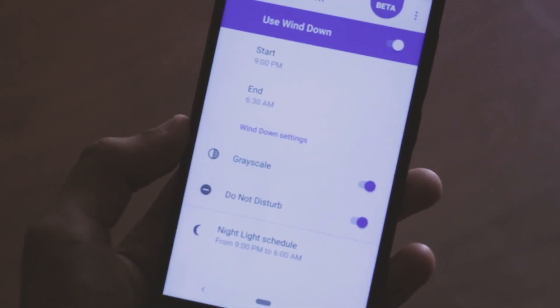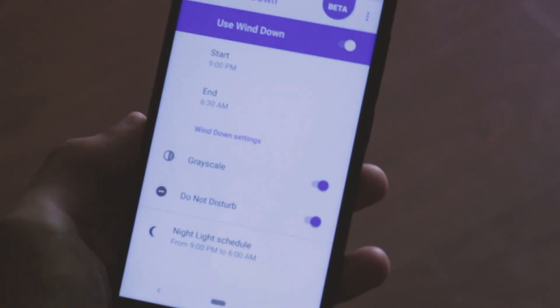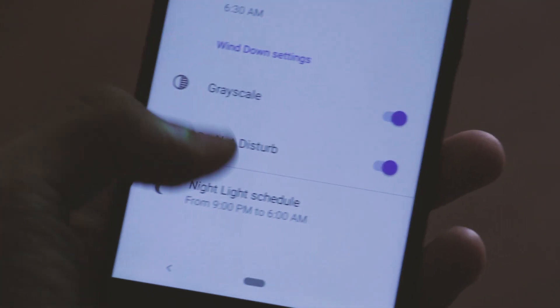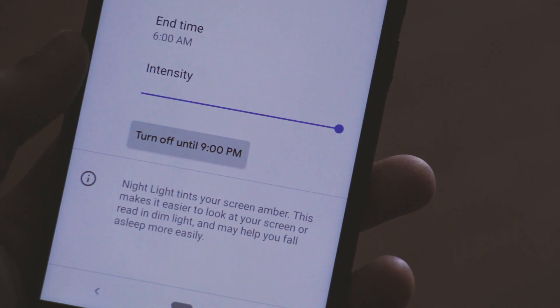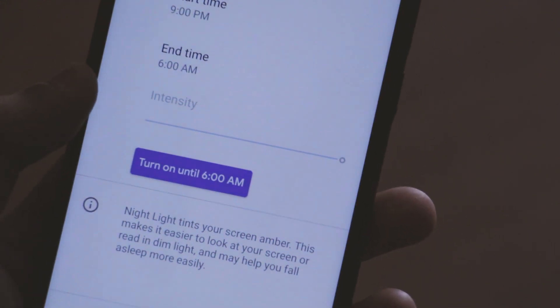Then there is Wind Down, which lets you set a start and end time. During that time period, the screen will turn grayscale and Do Not Disturb mode will be enabled. This is basically used to help you sleep better at night. At the very bottom you also have a Night Light option, which reduces the emission of blue light from the screen during a particular time period and helps you sleep better.